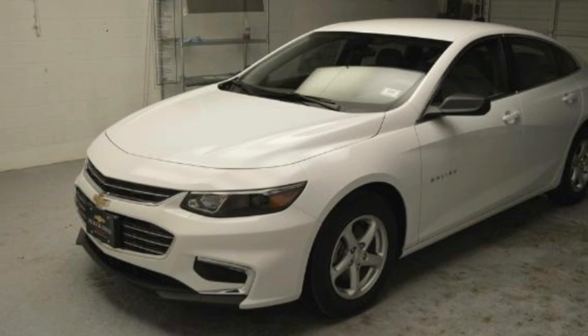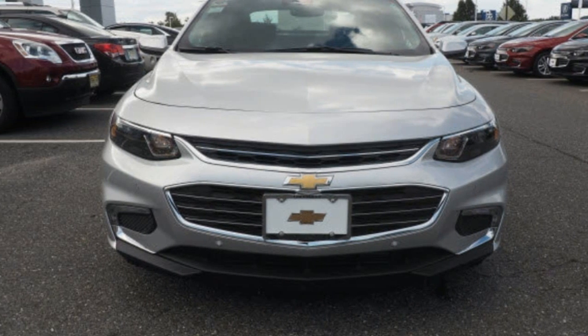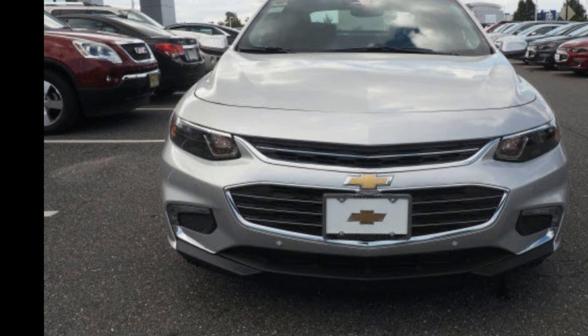The Malibu earns its score with a good shape, a better safety record, and plenty of interior comfort. Performance isn't why many people buy these cars, but it makes up for that in mileage.